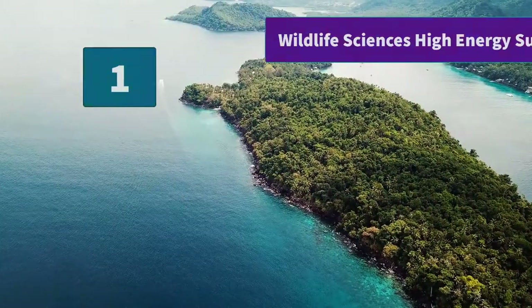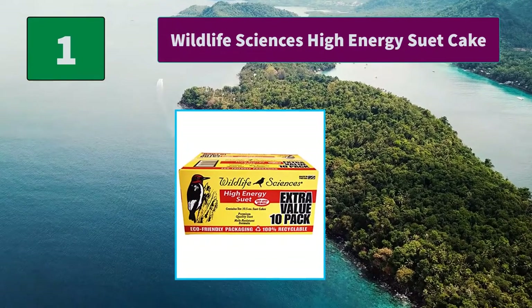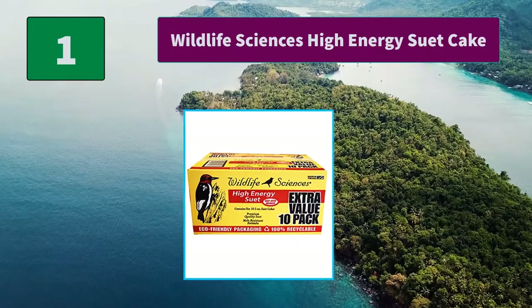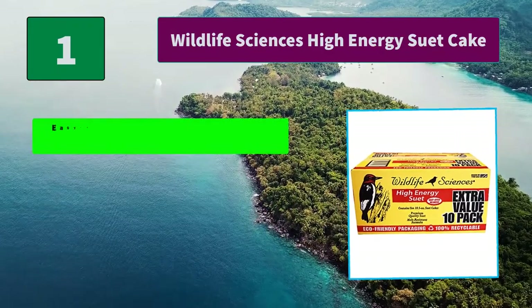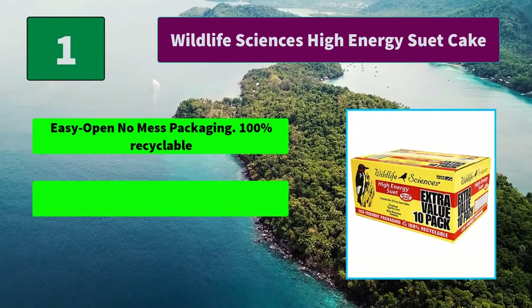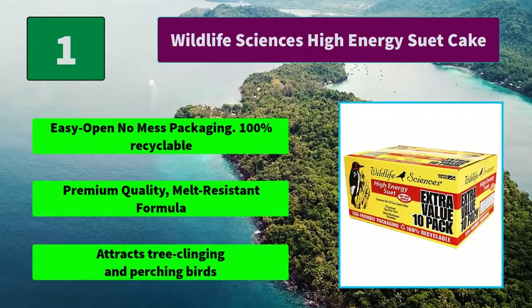Number 1: Wildlife Sciences High Energy Suet Cake. Contains 10 10.5-ounce high-energy suet cakes and cracked corn. Main features: easy open no-mess packaging, 100% recyclable, premium quality melt-resistant formula, attracts tree-clinging and perching birds.